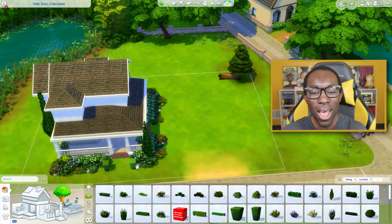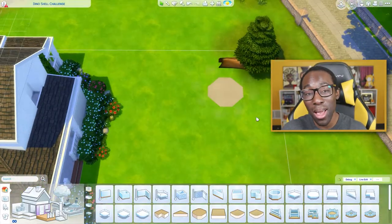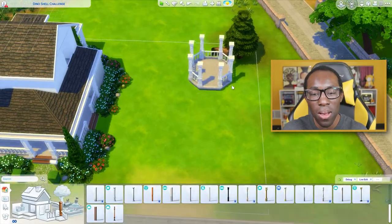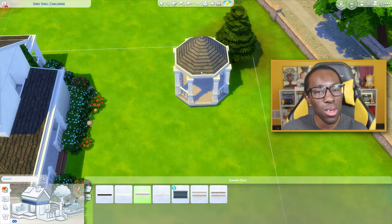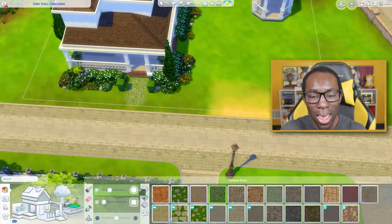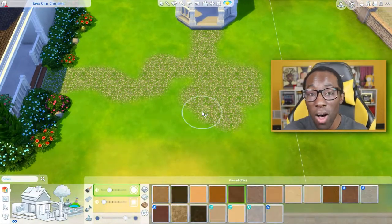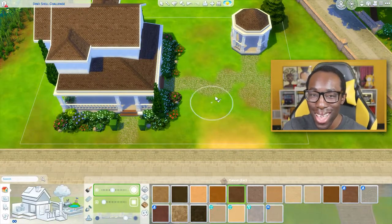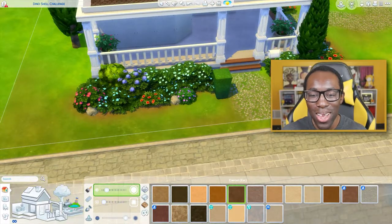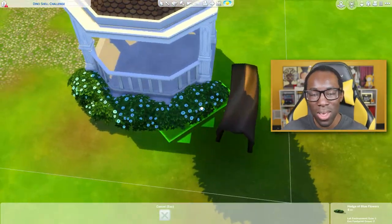I went full ham on the exterior layout because I love plants — I'm obsessed with them and can't stop adding them. I always quote Bob Ross who says there are no mistakes, only happy accidents, and also to paint happy trees. So I plant happy trees in Sims. Landscaping is key — it just makes a build look more lively and exciting to look at.